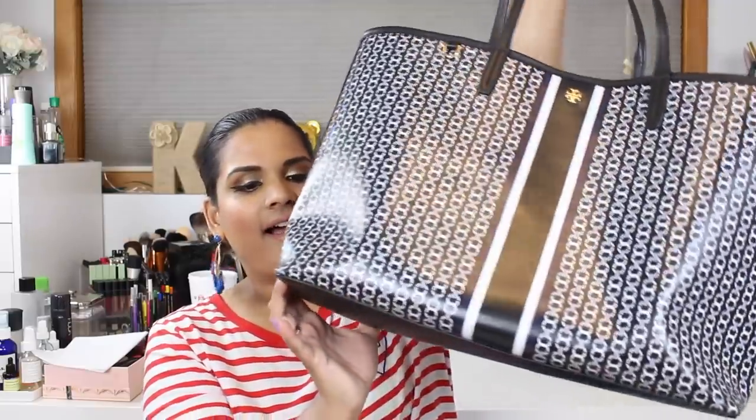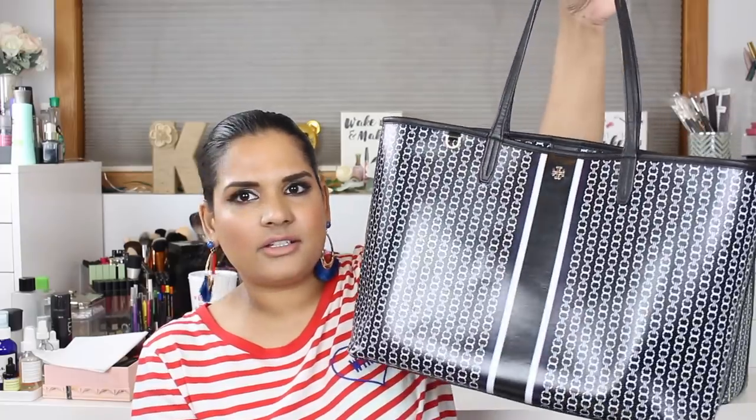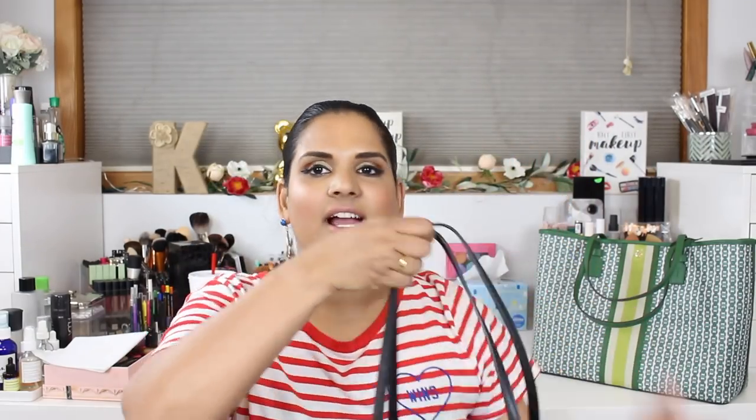So this is the Tory Burch Gemini tote. I first saw this on Nordstrom when they had it on sale last year. I thought it was really cute — I'm a huge fan of big totes. It's under two hundred dollars, I don't own anything from Tory Burch, and I love that it's like a huge sack. So I bought it and I just beat this thing to death — it's my everyday work bag and it was so functional.